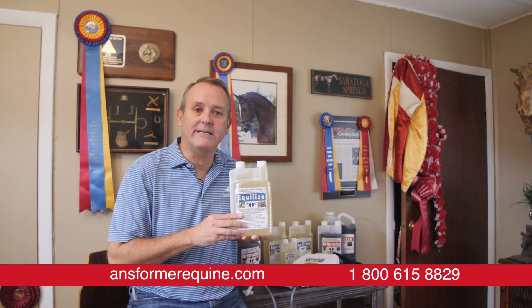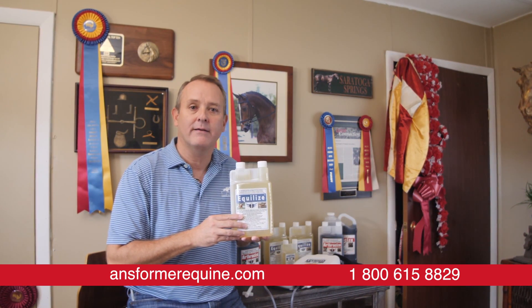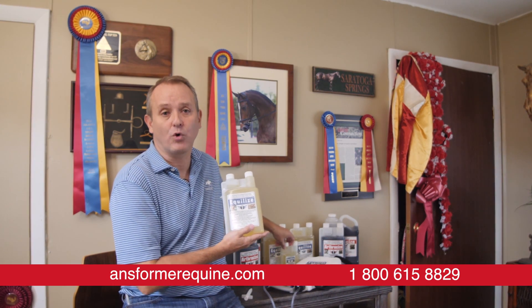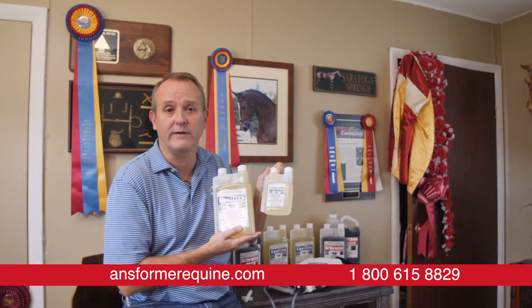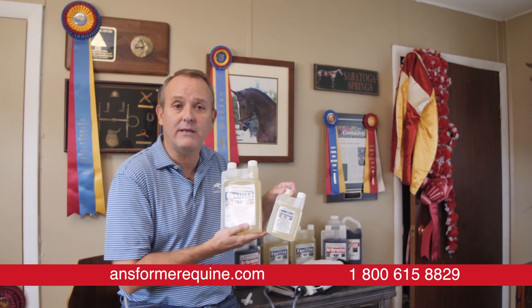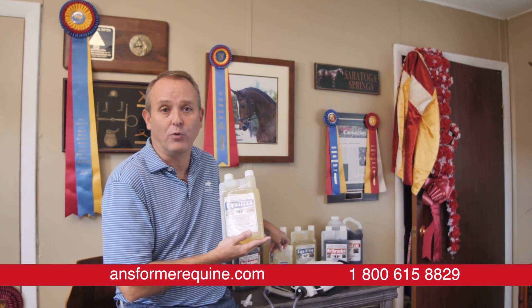Equalize is a product that we guarantee results on. If you're not happy, you get your money back. As an introductory offer, when you purchase a quart of it, we'll give you a free 8 ounce unit. So you can try the 8 ounce unit, and if you're not happy, you can return the quart for a full refund.